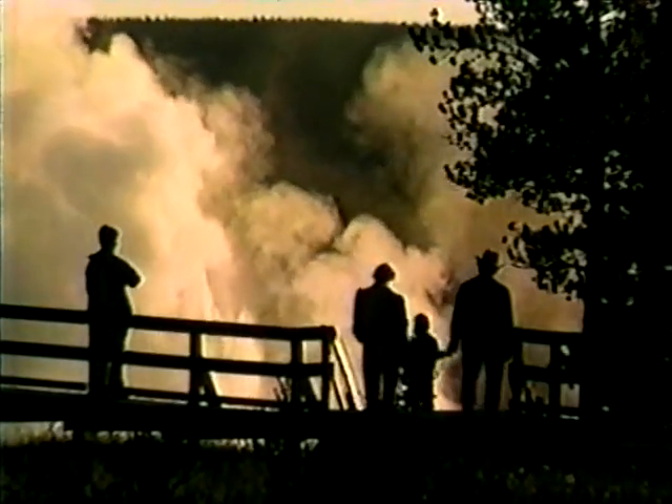Klepsidra Geyser is named for a mythical Greek water clock. For years during the 1800s, it erupted at intervals of almost exactly three minutes. After the 1959 earthquake, Klepsidra entered what's referred to as a wild phase, erupting almost continuously. Through the years since, it has cycled chaotically in and out of wild phases.